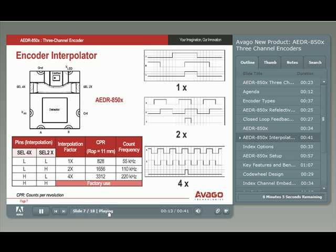The interpolator select pins, SEL2X and SEL4X, are 5-volt TTL compatible. As an example, an 11-millimeter ROP code wheel with a 1x interpolator setting gives a CPR of 828 with a count frequency of 55 kilohertz. At 2x interpolation, CPR is 1,656 counts, and the count frequency is doubled to 110 kilohertz.